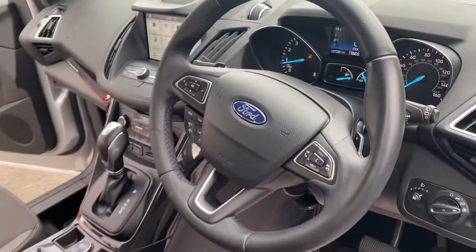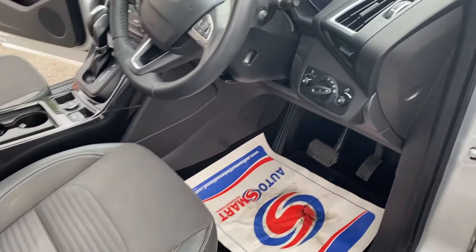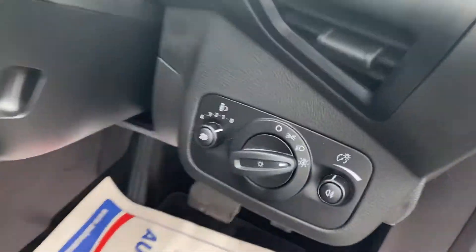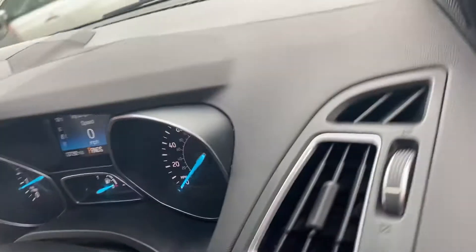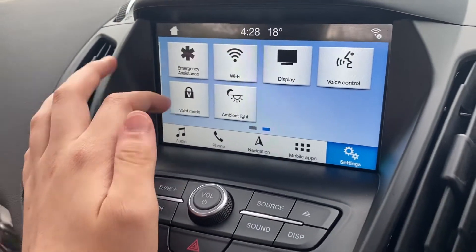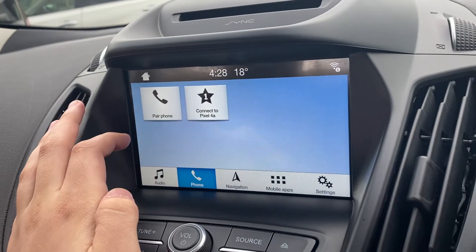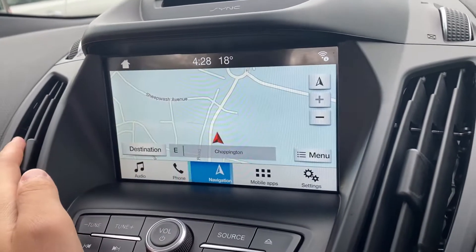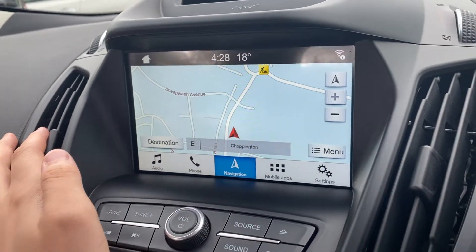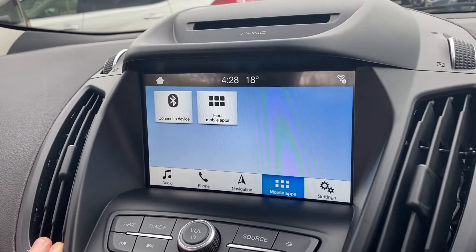The car has lots of great features like nav, Bluetooth, push start, split climate control, auto lights, rear sensors, cruise control, electric mirrors, heated front screen — there's the nav there for you. Obviously the car's keyless, and isofix.